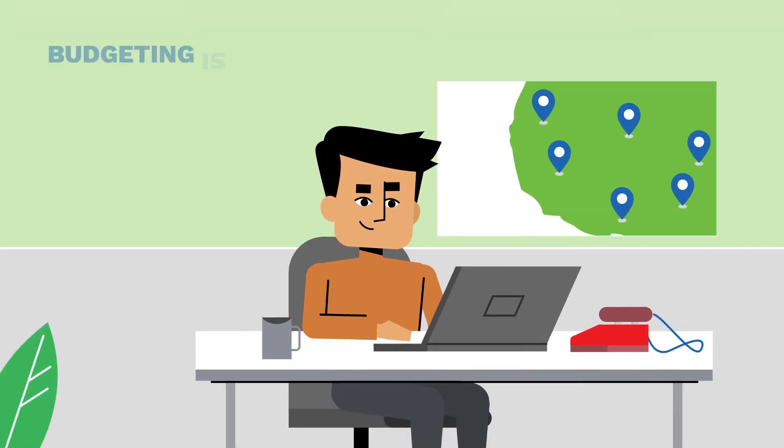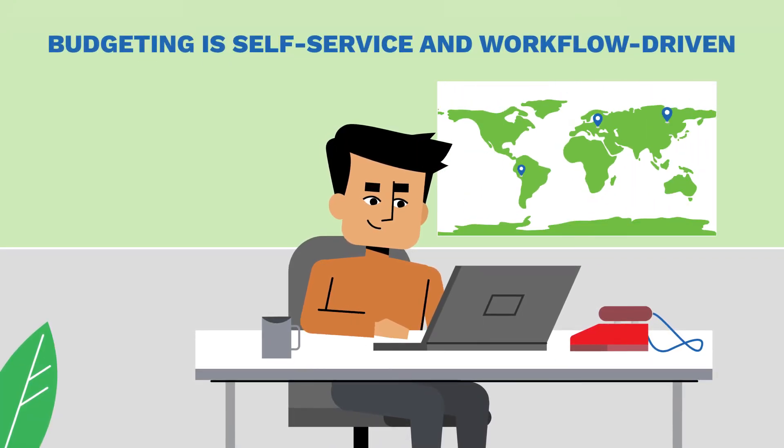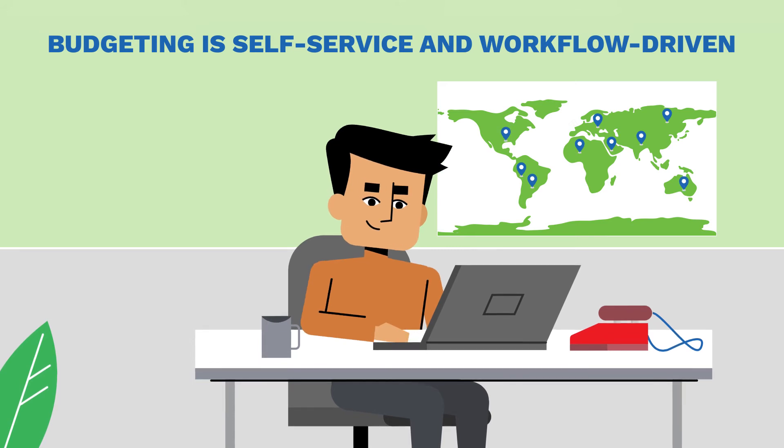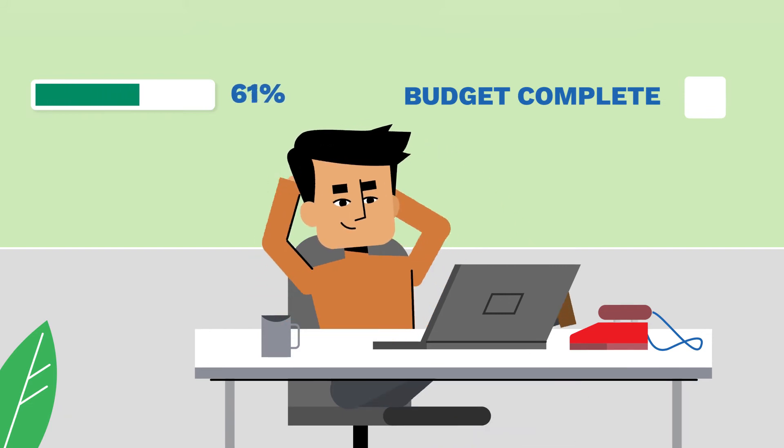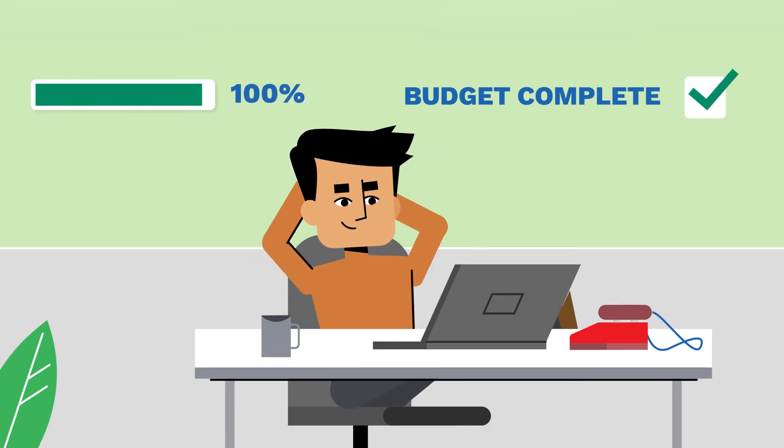Simply invite your budgeting users company-wide for an intuitive self-service experience. Approvals are workflow-driven. Your days of hand-holding and micromanaging are over. Sit back, relax, while the budget completes itself.